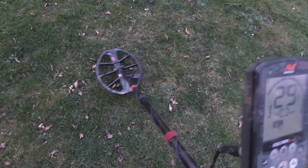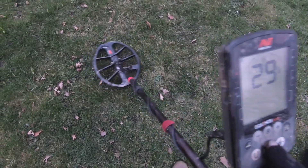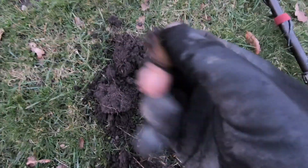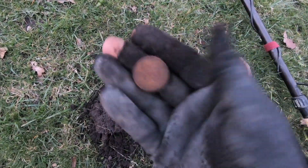Straight in again with another target, coming into the high coin, large coin range. It's reading about 28, 29 — fairly shallow. Most of these targets are, because we are on a car boot field. Let's have a little look. The shallow ones I'll just dig straight out live for you. Oh, it was shallow — right on the top. That's an old 2P. Lovely.